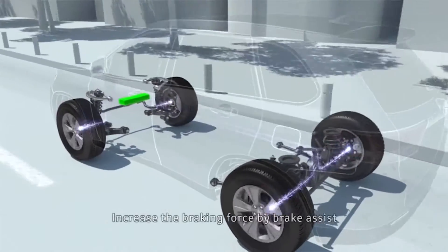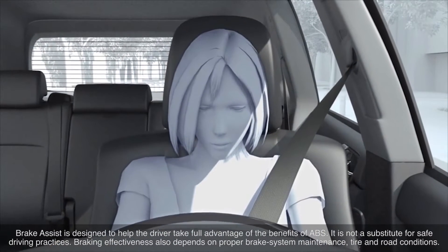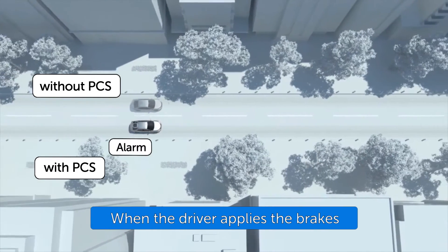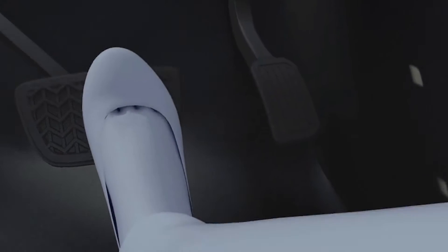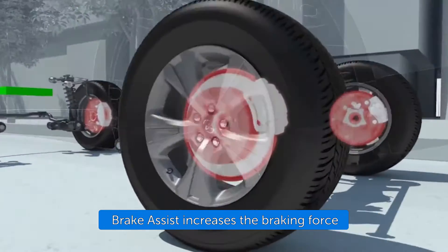These alerts operate when the vehicle's speed is between approximately 10 to 140 km per hour for potential collisions with a vehicle. If the driver notices the hazard and brakes, the system may provide additional braking force using Brake Assist. This system may apply greater braking force in relation to how strongly the brake pedal is depressed.